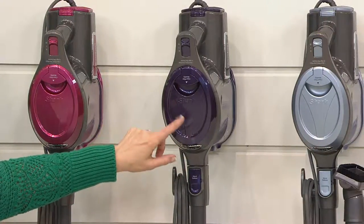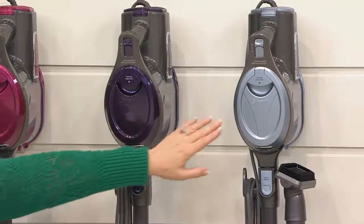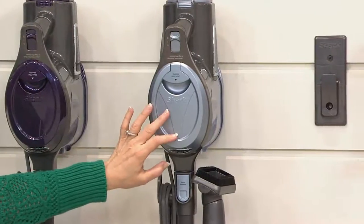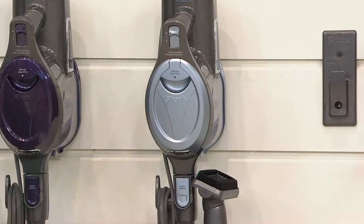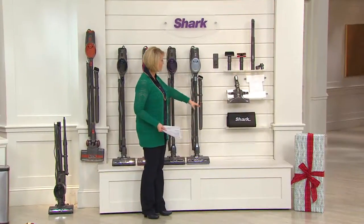That's the purple — there's no advance order on the purple. Here's the metallic blue, which is in advance orders and will ship out October 21st. So you get a lot of different colors to choose from, and we're going to have great accessories with it.